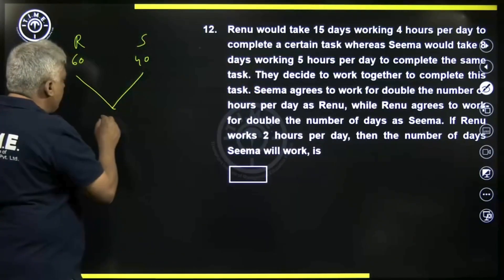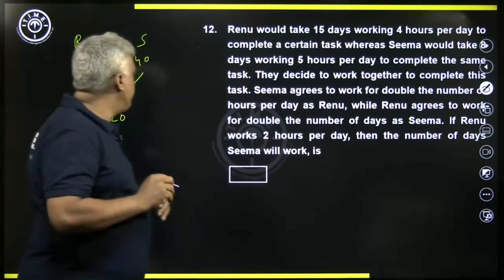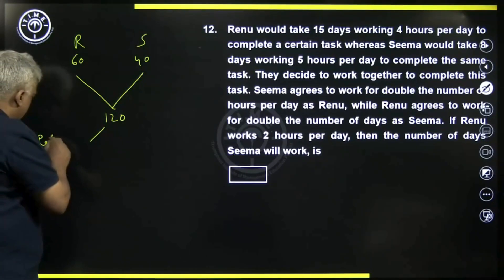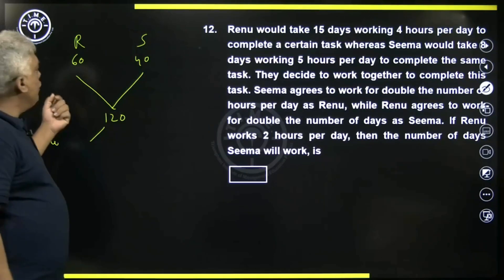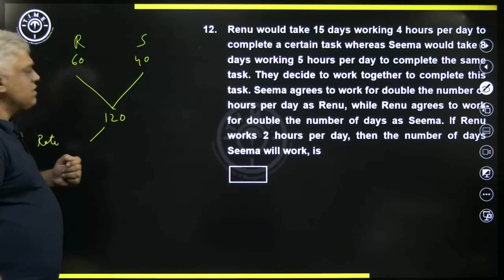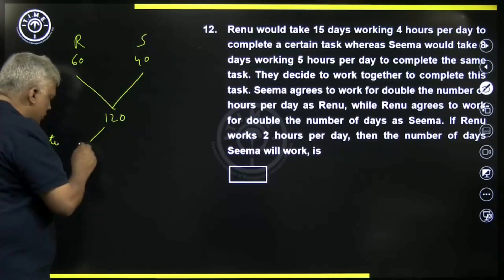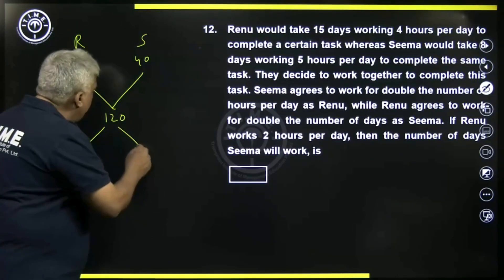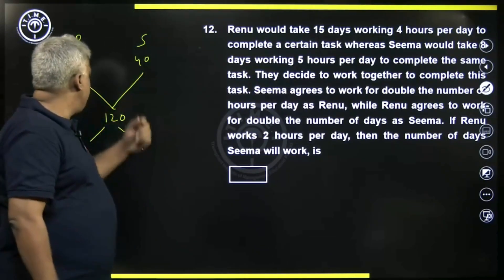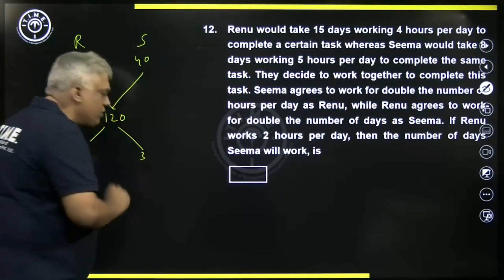Let us say total work is one twenty units. Now, what is the rate of doing work? Renu is doing one twenty units of work in sixty hours, so per hour it is one twenty by sixty, that is two units per hour. The rate of Sima: Sima is doing one twenty units of work in forty hours, so the rate is one twenty by forty, that is three units per hour.